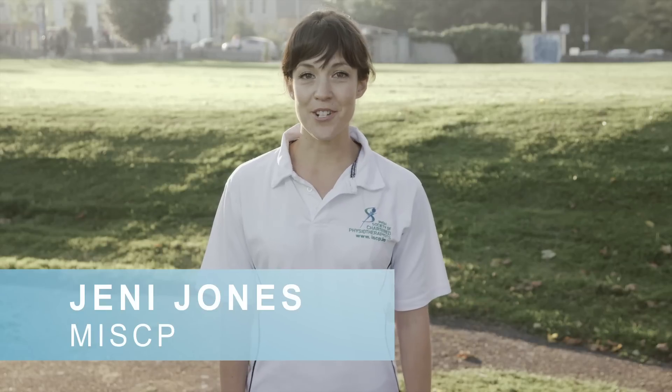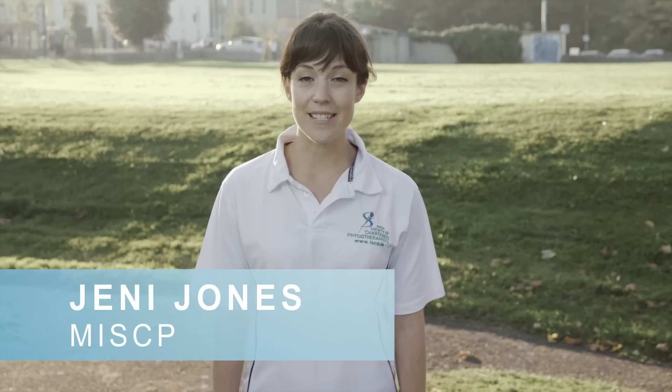Hi, I'm Jenny Jones, a Chartered Physiotherapist, and on behalf of the ISCP, I'm here to talk about six ways to manage running with an injury.